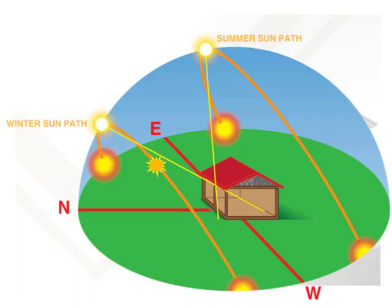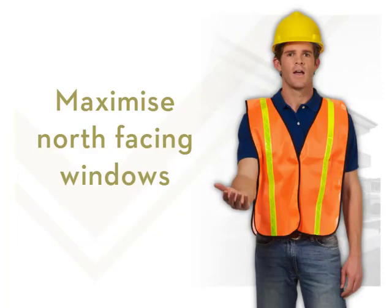In winter the sun's path is very low, and it rises north of east and sets north of west. This means that the low angle of the sun allows direct sunlight into the house, providing passive solar heat gains. During summer the sun is much higher in the sky, and if a house has wide eaves on the northern side, it will provide shading and prevent direct sunlight from entering. Ideally a house should be designed so that north-facing windows are maximised, as this orientation, together with shading, allows the sun to stream in during winter but keeps the sun out in summer.